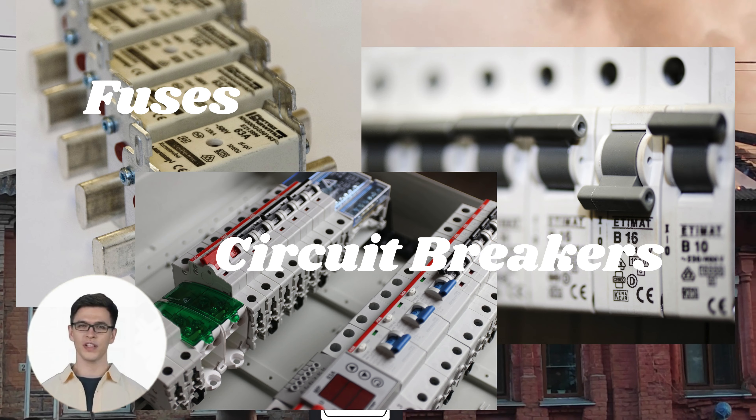Want to learn more about electrical safety and other key concepts? Subscribe for more quick and easy explanations every week.